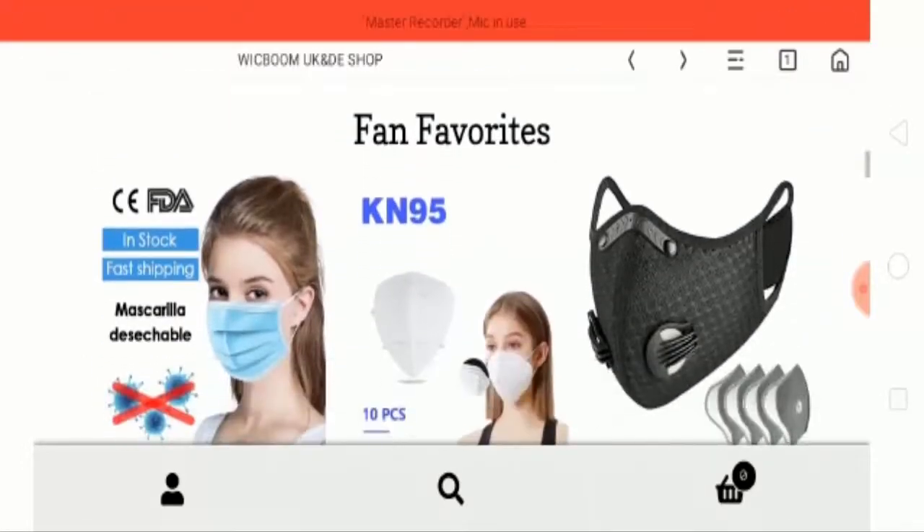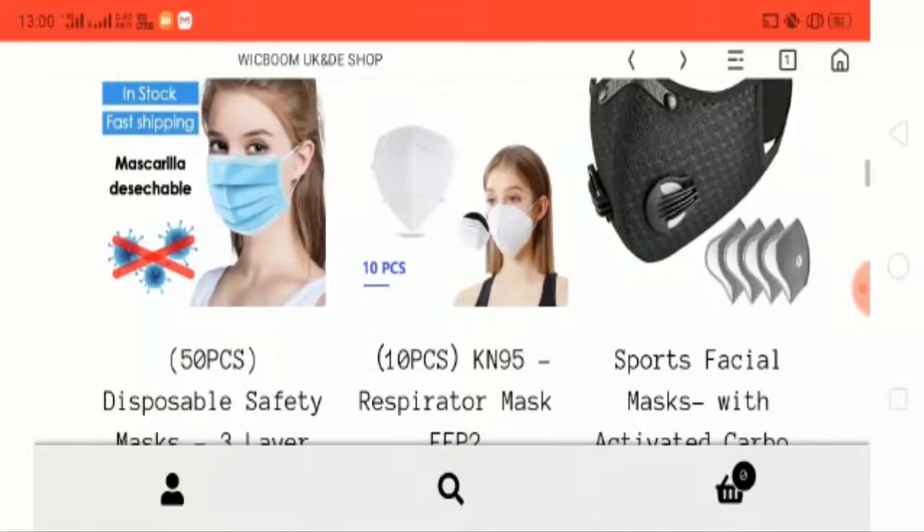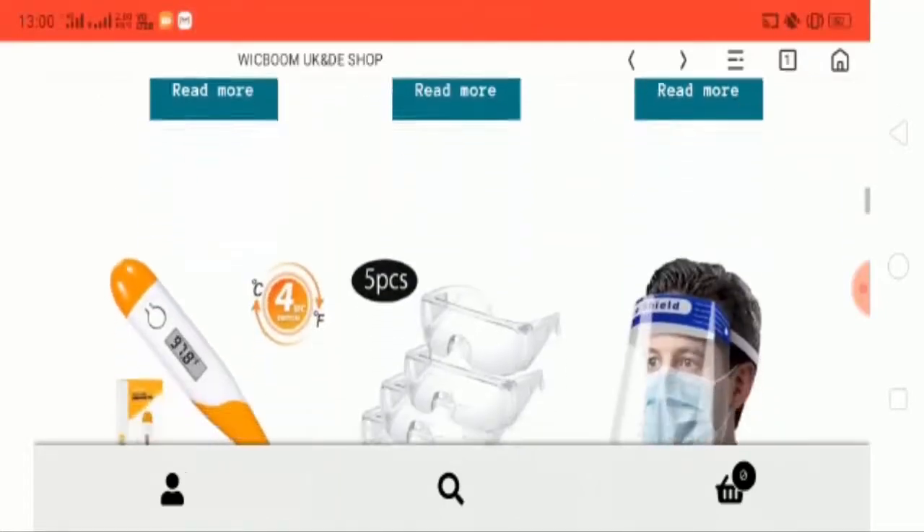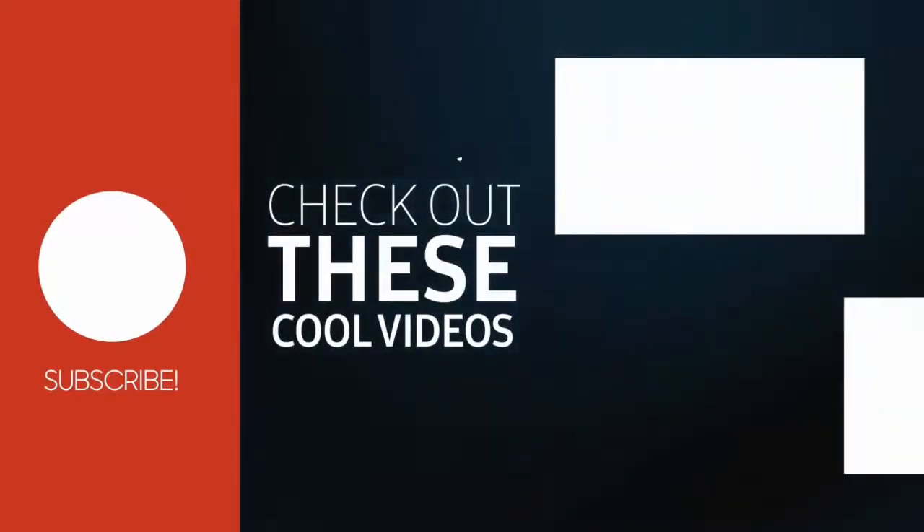If you liked my video, hit the like button, subscribe to this channel, and share your comment in the comment box. Stay safe and stay healthy. Thank you so much, bye bye and take care.